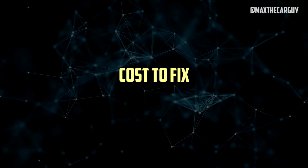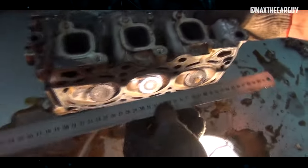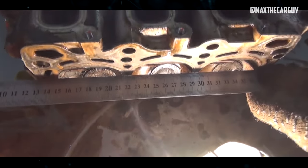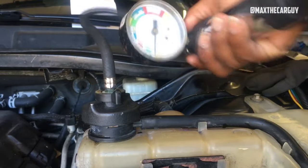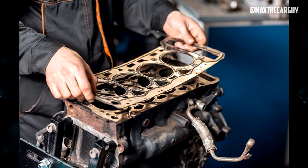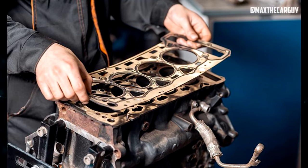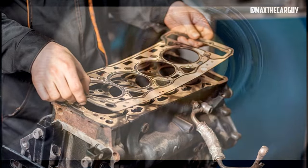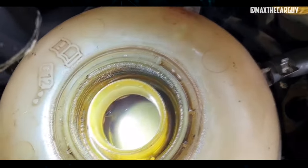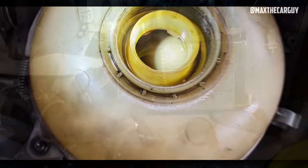Cost to fix: On a case-by-case basis, the precise cost needed to fix an engine that is letting coolant into its supply of engine oil varies according to the exact cause of the failure as well as the make and model of the vehicle in question. In general, replacing the head gasket on an engine should cost between $1,500 and $2,000, while replacing a cracked cylinder head can easily cost more than $2,000 in total. However, if a cracked engine block turns out to be the cause, complete engine replacement will typically be necessary, which could end up costing $5,000.